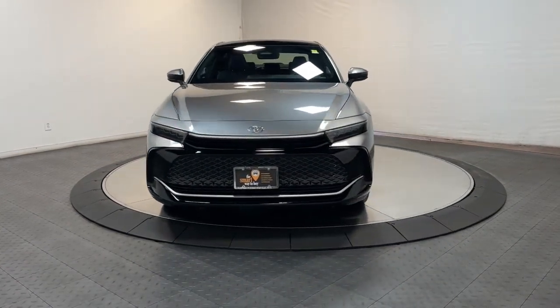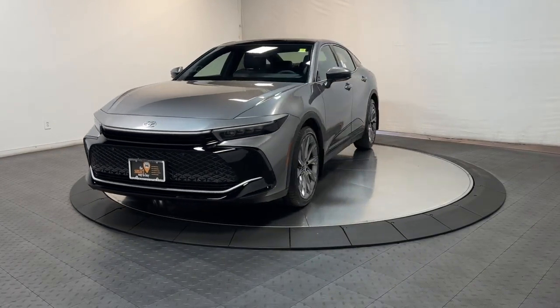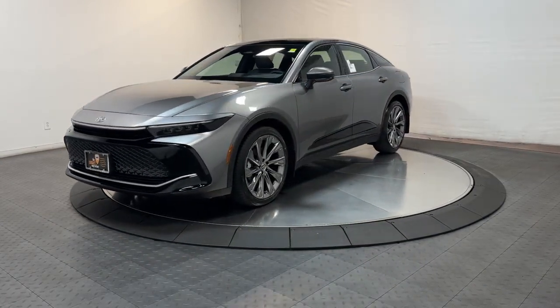Stay comfortable and connected on every journey in this modern-minded Crown. Come in for a test drive — our team will make it the best part of your day.